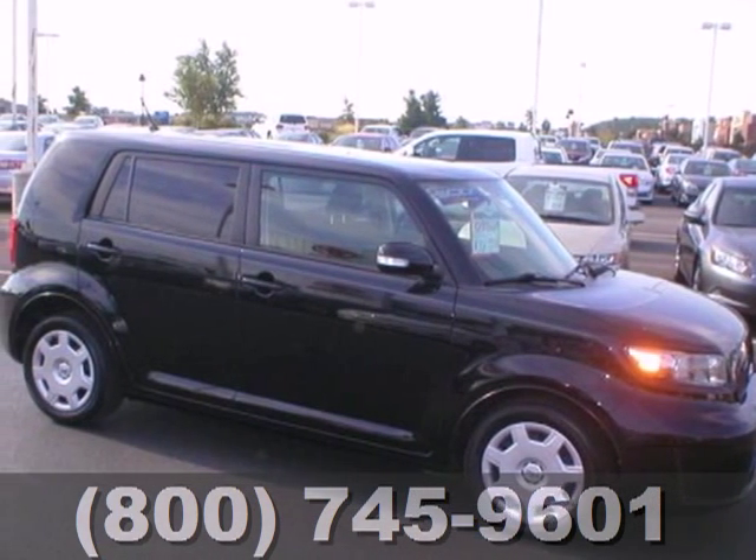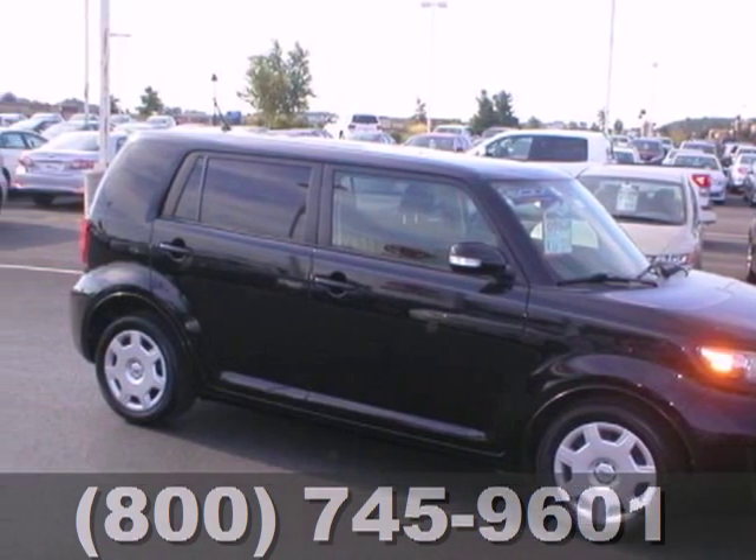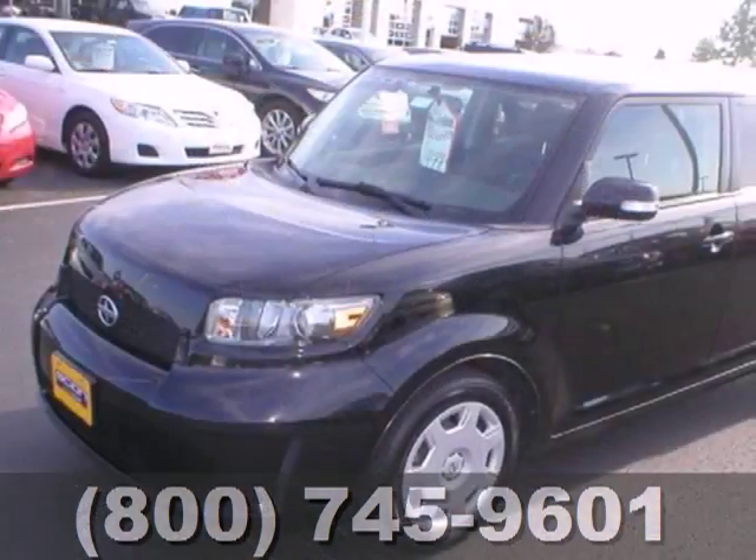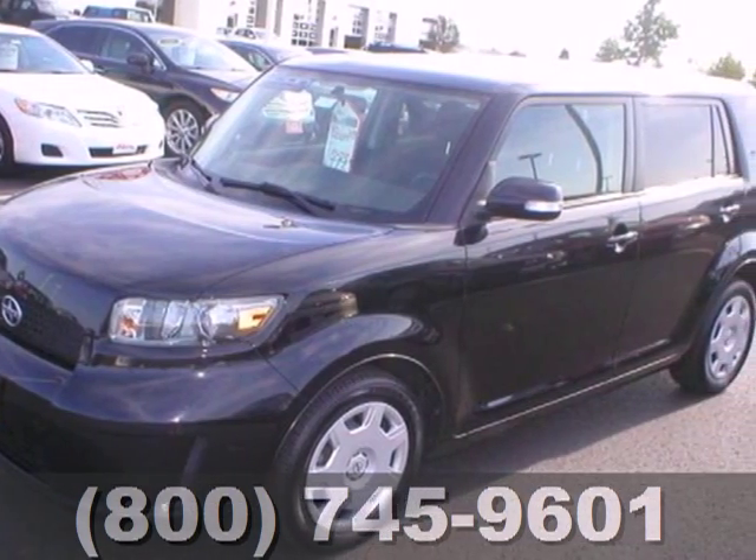Here's a 2009 Scion XB. Standard amenities include turn signal mirrors, keyless entry, privacy glass, and a six-speaker Pioneer audio system with MP3 inputs.